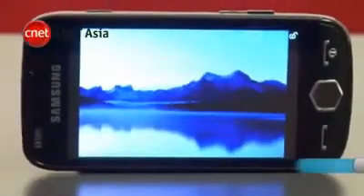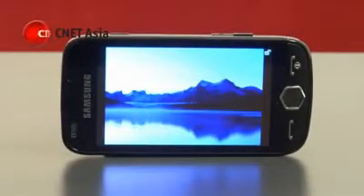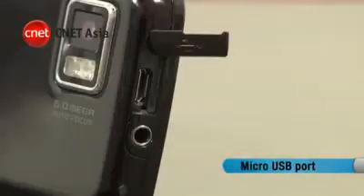Its OLED screen displays 800 by 480 pixels and measures 3.7 inches diagonally. On its top is a 3.5mm audio port and a single micro-USB connector for charging and syncing.